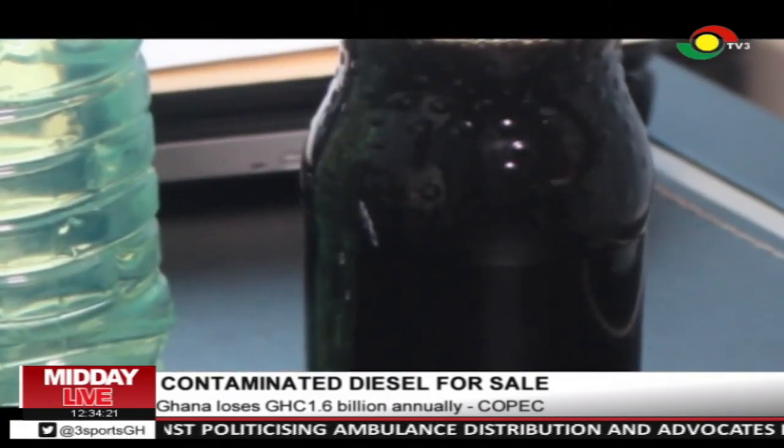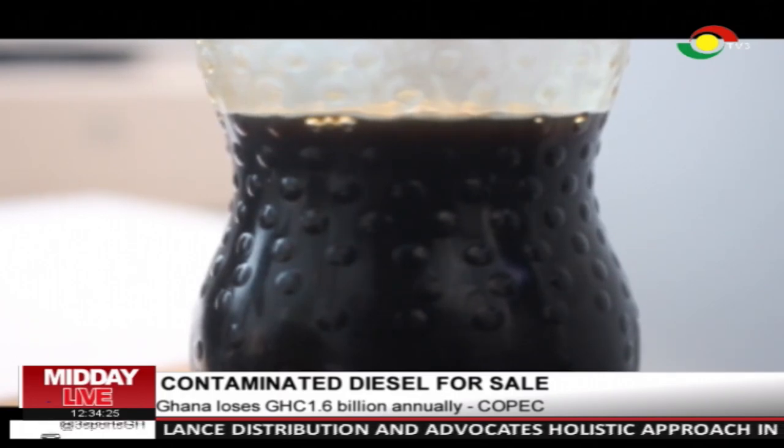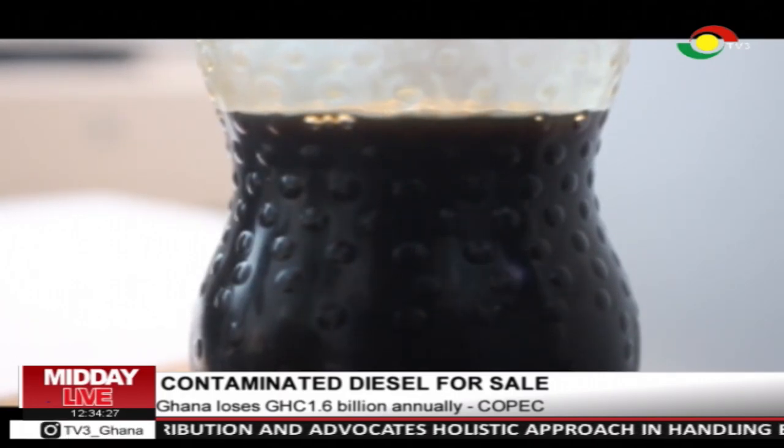Currently, there are three different diesel types on the Ghanaian market. The country's standard is 50 parts per million of sulfur, or 50 ppm, by local refineries. However, TOR is capable of processing 1,500 ppm, as the refinery would need to procure a sulfurizer at a minimum cost of $150 million to meet the standard.